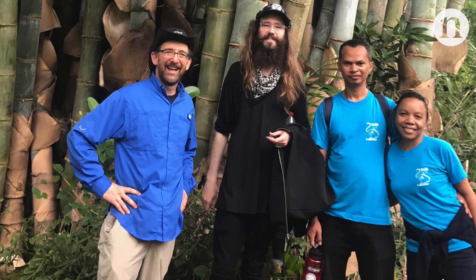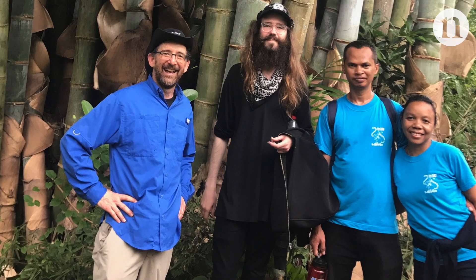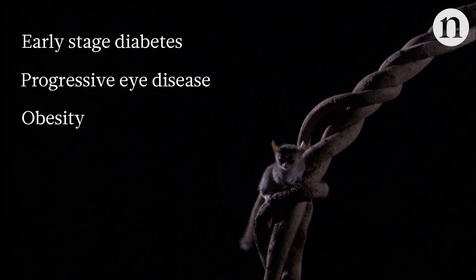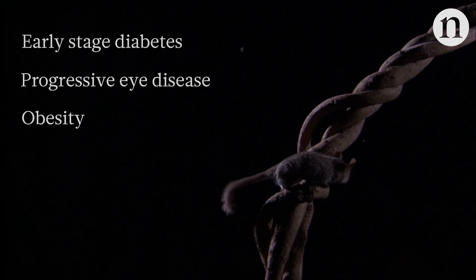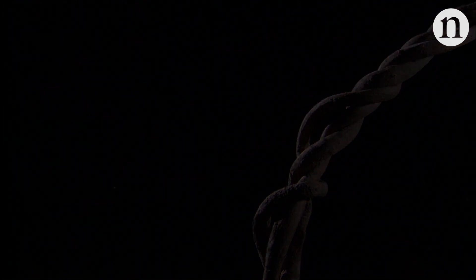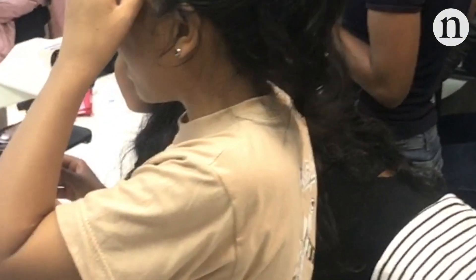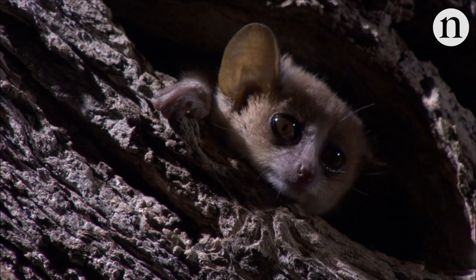Krasnow and his team say they've already found a whole host of naturally occurring mutations linked to diabetes, progressive eye disease, and obesity — all without any invasive testing. By combining ecological field techniques with advanced sequencing and citizen science, Mark hopes to build the mouse lemur into a leading model organism: a living genetic library running wild in the forests of Madagascar.